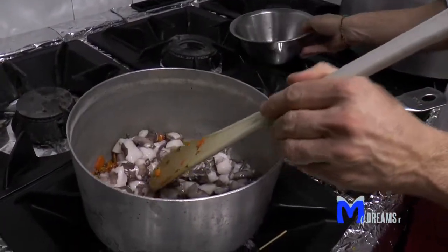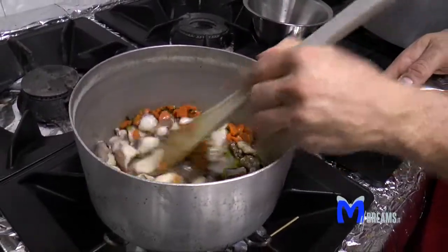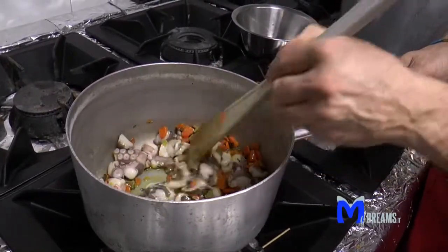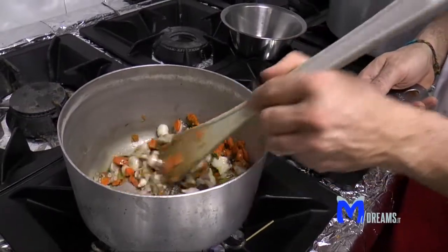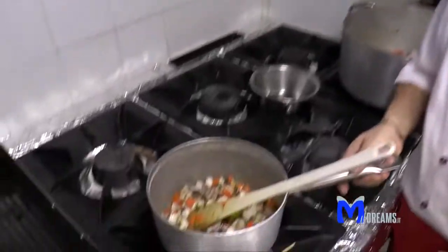Per quanto tempo deve rimanere così a cuocere? Per qualche minuto lo lasciamo cucinare, perché vediamo che diventa un bel rosso, poi lo bagniamo con il vino bianco secco possibilmente, e poi dopo ci aggiungiamo la cipolla di Montoro, che è la più buona, e la lasciamo cucinare per qualche ora.